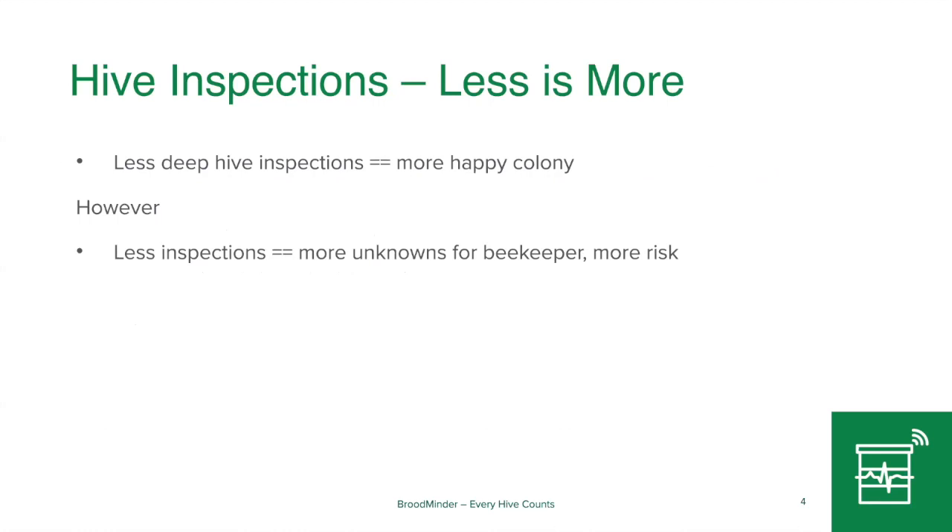One thing we do know is that bees don't like to be inspected. If we didn't need to know what was going on in there, we wouldn't inspect them and everybody would be happy. But without inspections, there are more unknowns to us as beekeepers, and that just adds more risk.